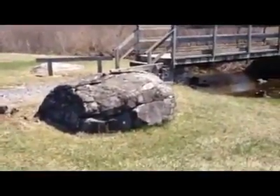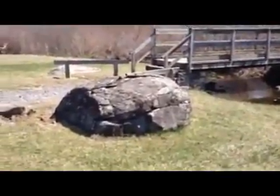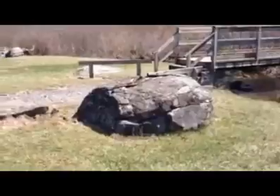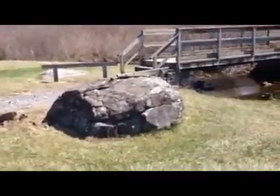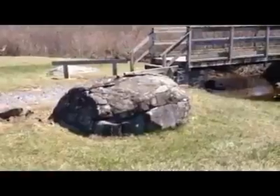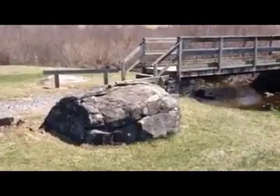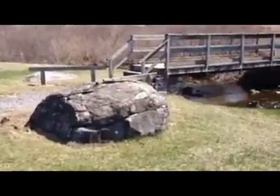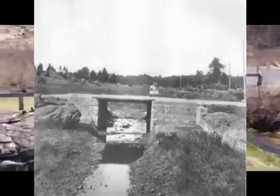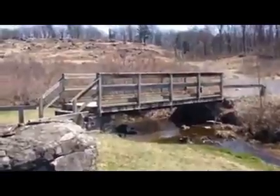This nickname has stuck over the years, pointed out by some licensed battlefield guides. Alexander Gardner, on July 6th, 1863, came out here taking photographs and happened to photograph a dead Confederate soldier lying just to the right side of this rock.